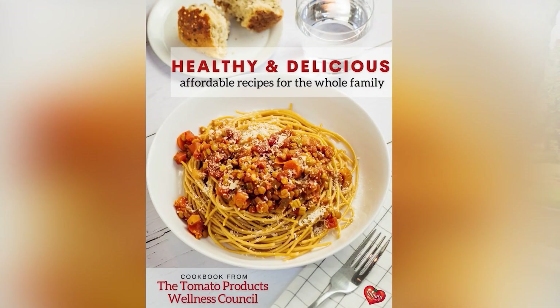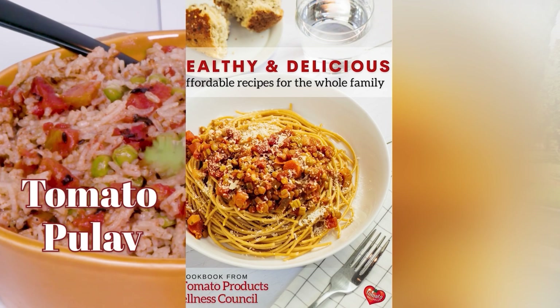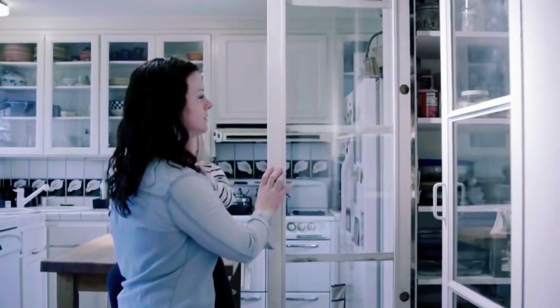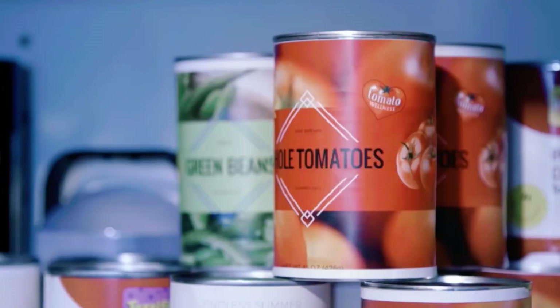Thanks to grants from the USDA and the CDFA, Tomato Wellness has created several cookbooks that work well with SNAP and other food assistance programs to provide easy, delicious, and affordable meals for families. The idea is to encourage families to cook at home without breaking the bank and still provide easy and delicious meals for their families to enjoy.